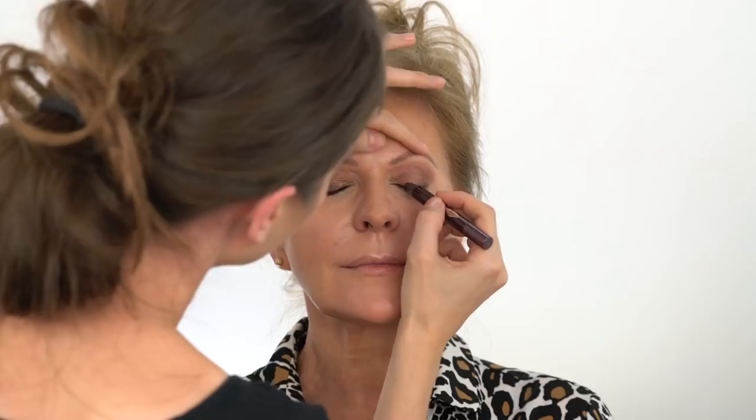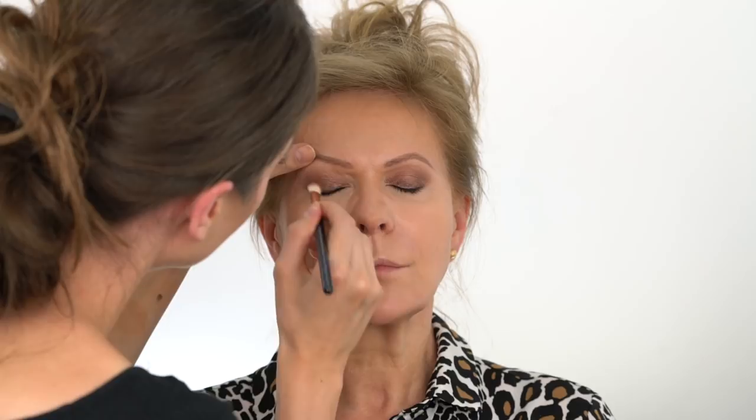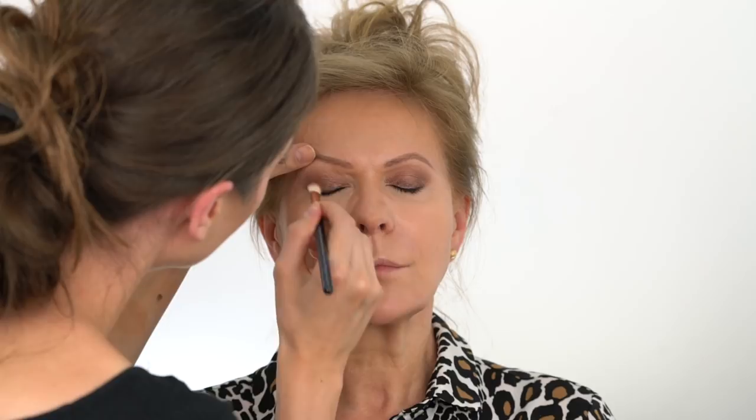Since my mom has green eyes, I'm adding a soft wash of purple eyeshadow on her lids. This makeup trick will not only bring out the color of her eyes, but it will also make her look more awake. If you have blue eyes, wear a shade that has champagne or copper tones.